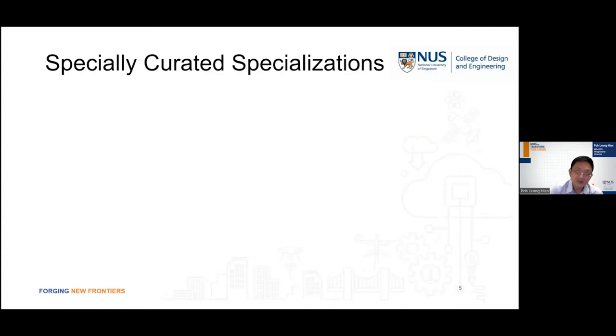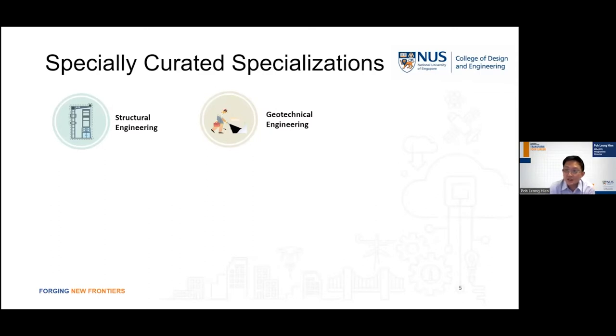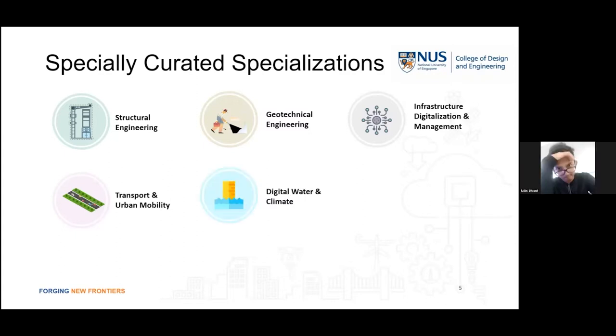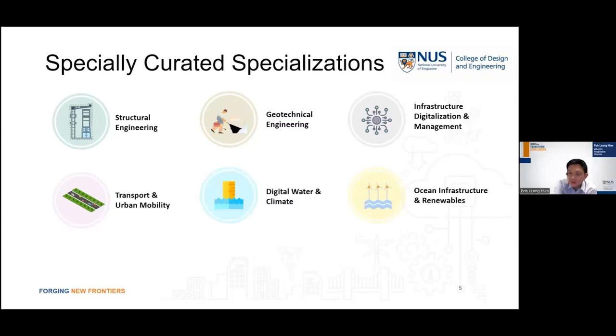To meet the different challenges in each sub-discipline in civil engineering, we have in this program seven specially curated specializations. For instance, we have a specialization in structural engineering, geotechnical engineering, infrastructure digitalization and management, transport and urban mobility, digital water and climate, ocean infrastructure and renewables, and last but not least, climate change adaptation for sustainable urban development.